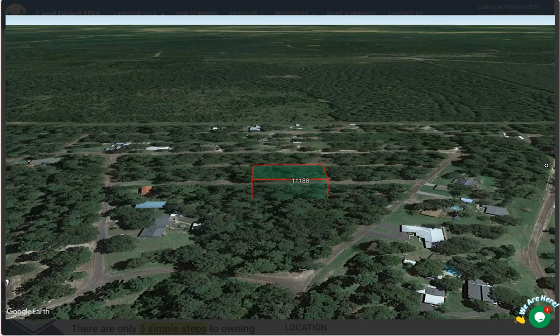Caddo Lake is just a short drive from Jefferson. It is the only natural lake in Texas, known for its scenic beauty, cypress trees, and rich wildlife.